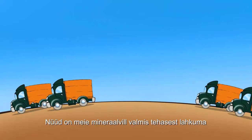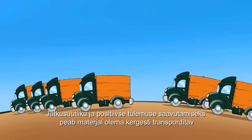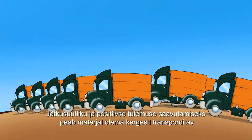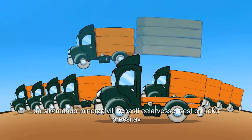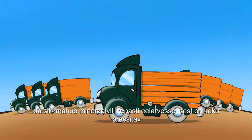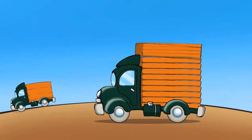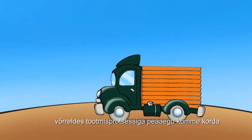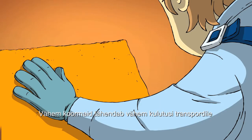Now our mineral wool is ready to leave the factory. To have a net positive impact on sustainability, a material must be transported easily. And here, mineral wool insulation fits the bill nicely, simply because its fibre mats are compressible by a factor of up to almost 10. Fewer trucks means less emissions from transport.